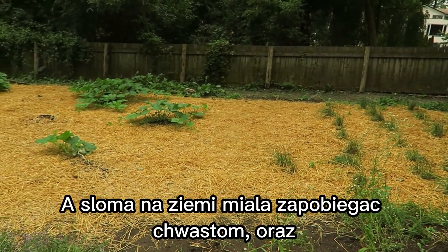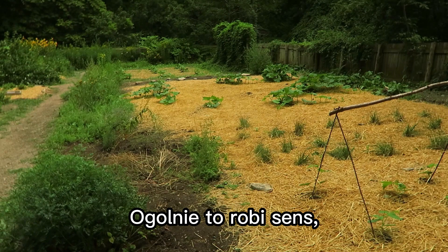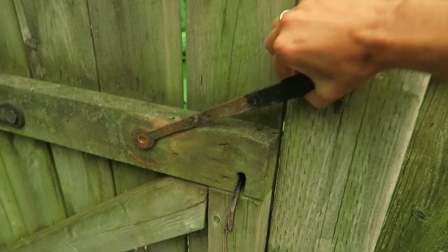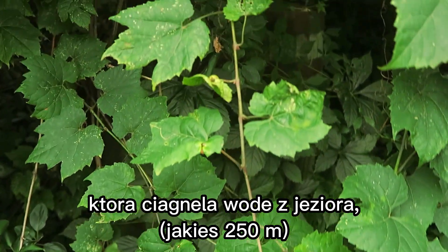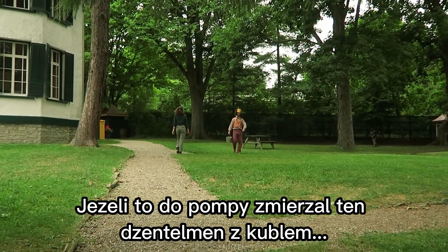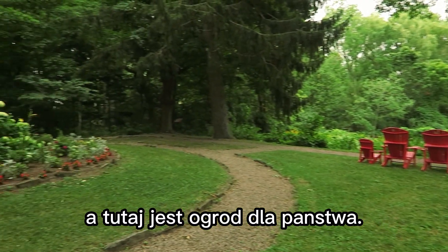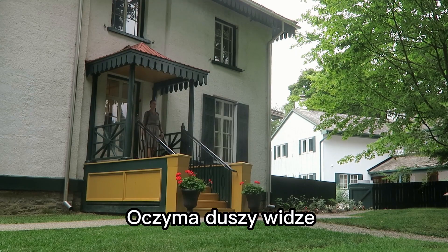These weeds actually make yellow dye. The straw on the ground is to keep away the weeds — we ventured a theory: slugs? That would make sense, but we don't really have a slug problem here. There used to be a pump originally drawing water from the lake, but not much of it left today.